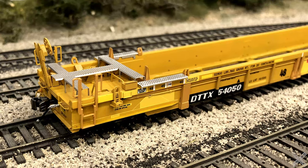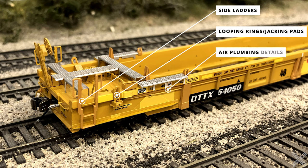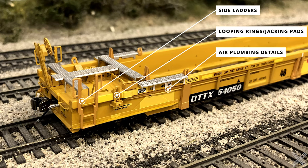The sides of the car body also have pretty good details. Towards the ends of the car are separately applied plastic side ladders, with the side ladders and stirrup steps molded in one piece in a yellow shade slightly darker than the car body paint. Next to the side ladders is the looping ring and jacking pads, another separately applied plastic component in a similar yellow shade. Running down the length of the car are several plumbing details — a single plastic detail line on one side for brake linkage between the two car body ends, and on the other side two smaller air plumbing details providing the train line air. One of the separately applied metal details on the lower skirting is the skirt stiffeners, a brass detail attached to the metal car body providing extra strength on the skirting.